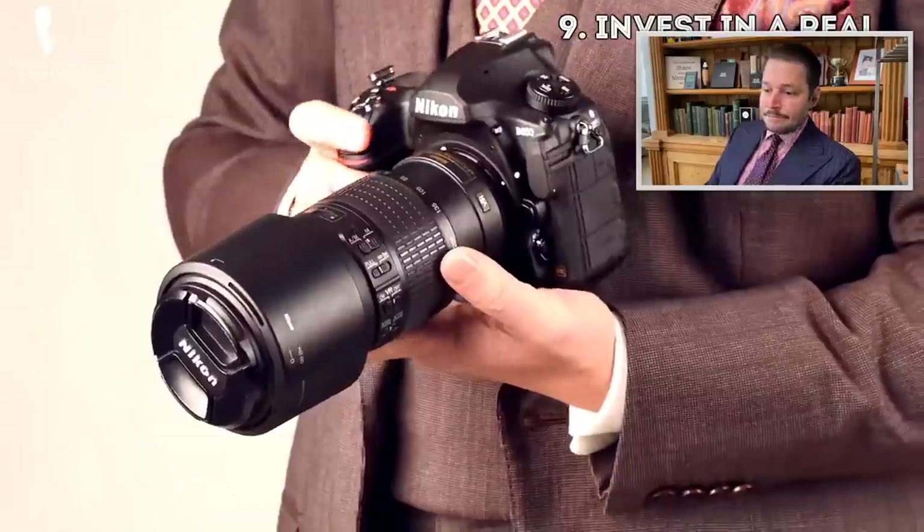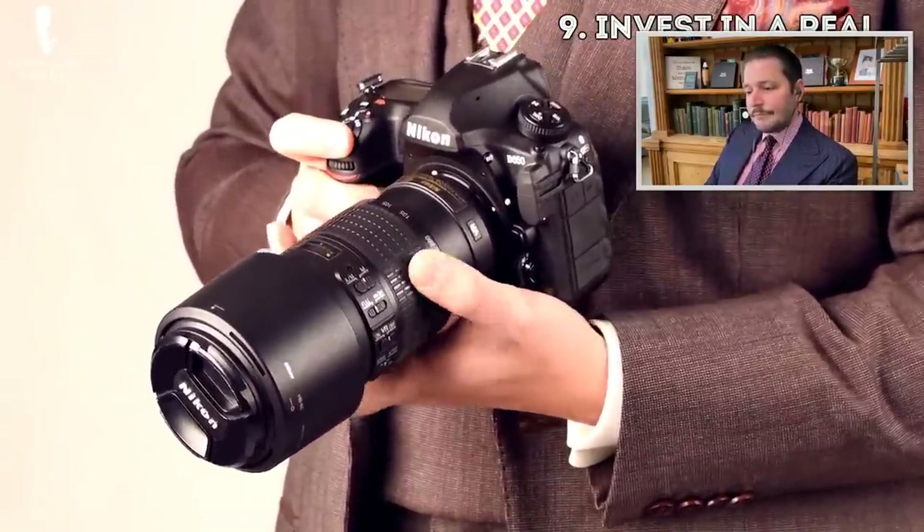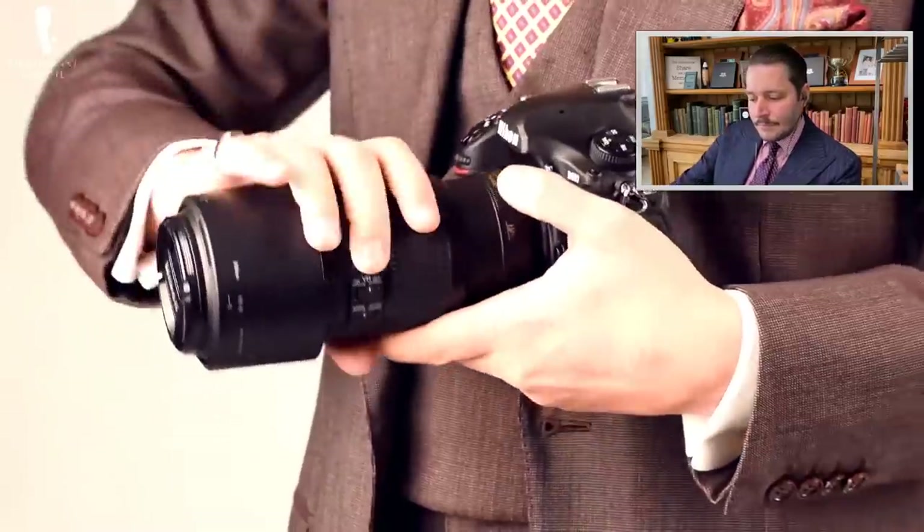Number nine: invest in a real camera — something where you can adjust the ISO, shutter speed, and aperture. I'm actually waiting for one last part, and then the new videos will be recorded with this camera — I didn't even unpack it yet. It's the Sony A6600. I had the predecessor too, and now I've got this. This is the camera I work with every day, so you can take exactly the picture that you want.